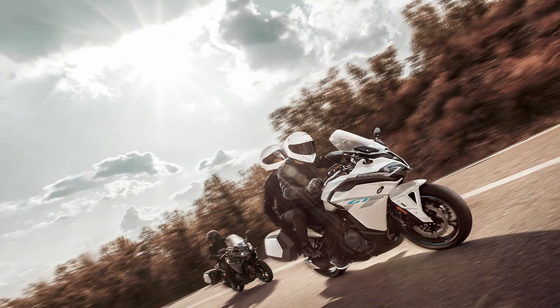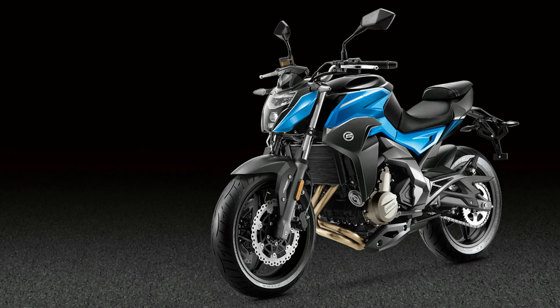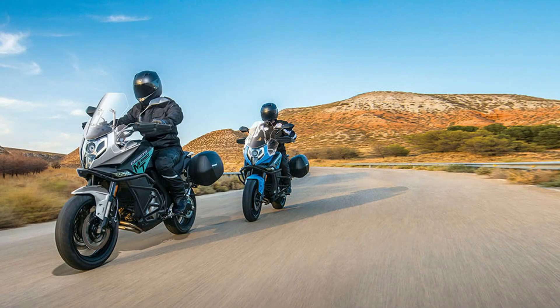The newly launched CFMoto motorcycles will be available for purchase at AMW dealerships coming up in Hyderabad, Bangalore, Mumbai, Pune, and Chennai. Also, the four CFMoto bikes will have a standard warranty of two years.